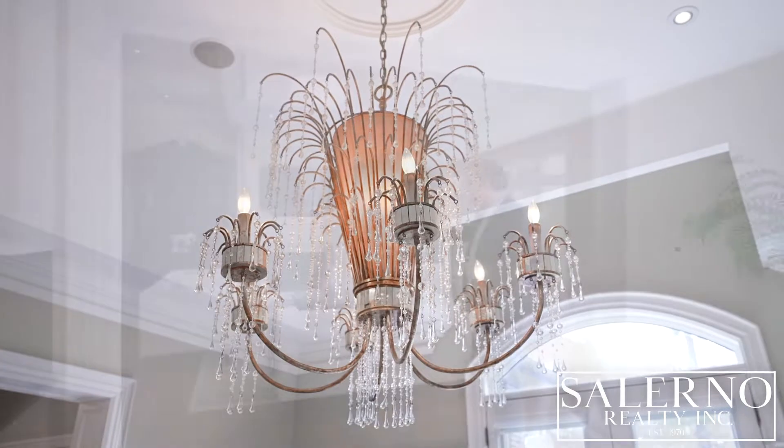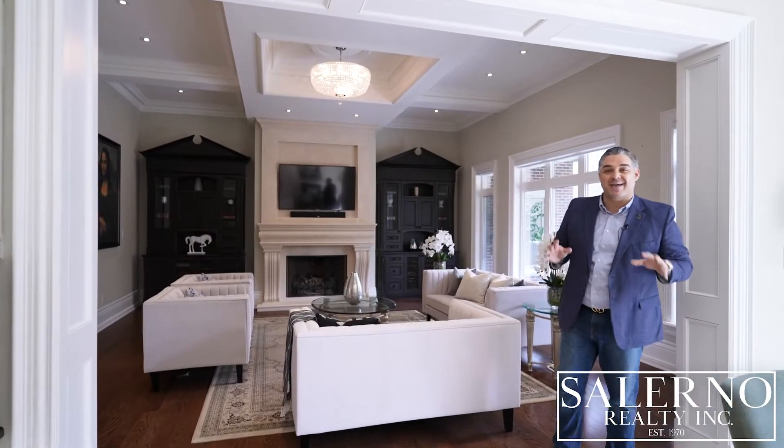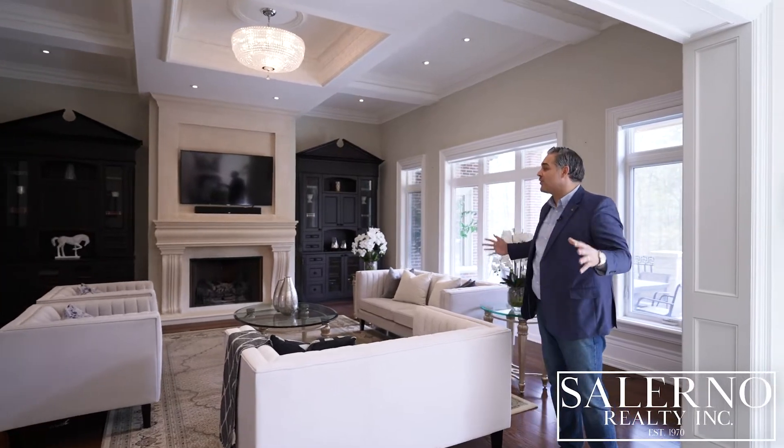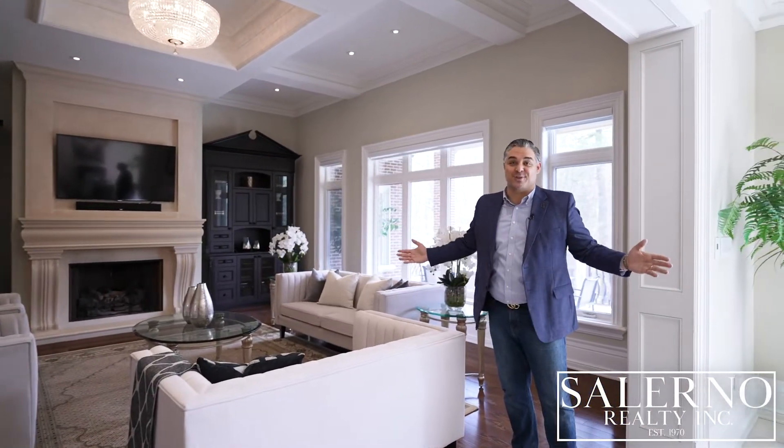The kitchen is open concept to this incredible family room. The family room features waffle ceilings, a gas fireplace, and it's the perfect place to entertain or just to relax and watch some TV.